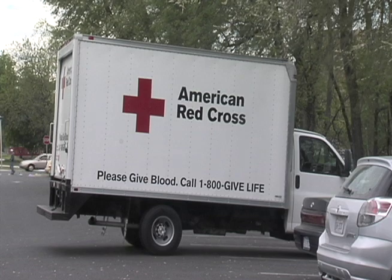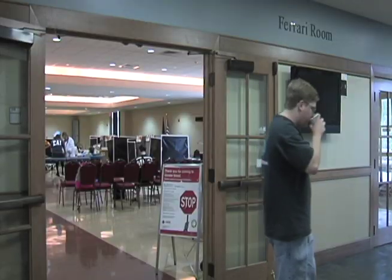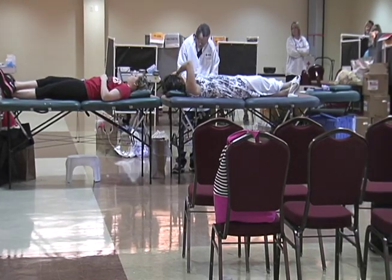Earlier this week, the American Red Cross held a blood drive in the four-hour room of Shenandoah University Student Center from 11 a.m. to 5:30 p.m.